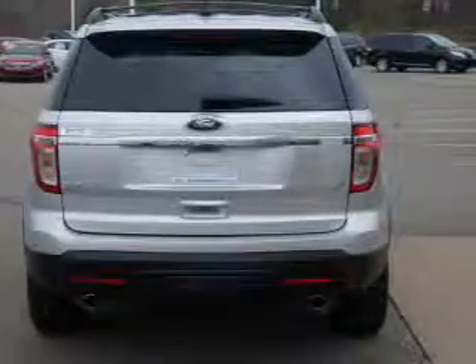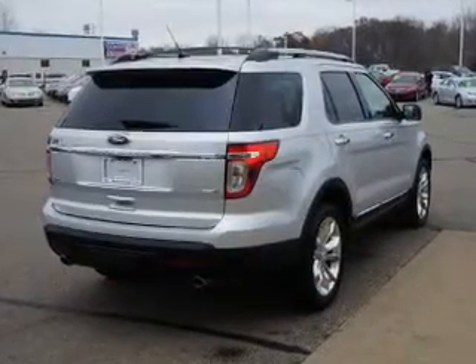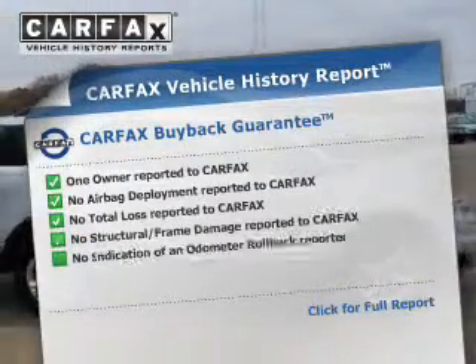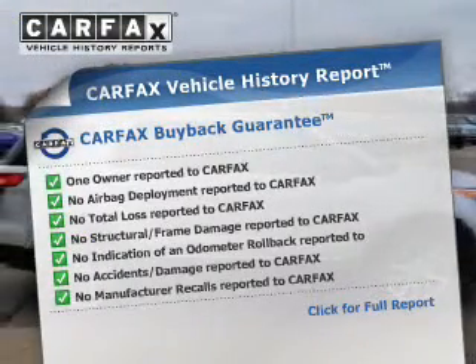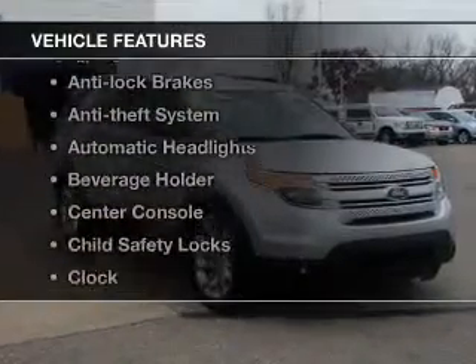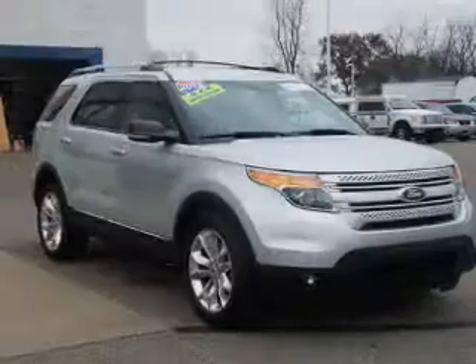Anti-lock brakes help to bring your vehicle to a safe stop. Indulge in the comfort of heated seats. Know the history on this ride and greatly reduce your buying risk with the included Carfax Vehicle History Report. With these notable features, you won't want to miss out on the opportunity to own this amazing ride.